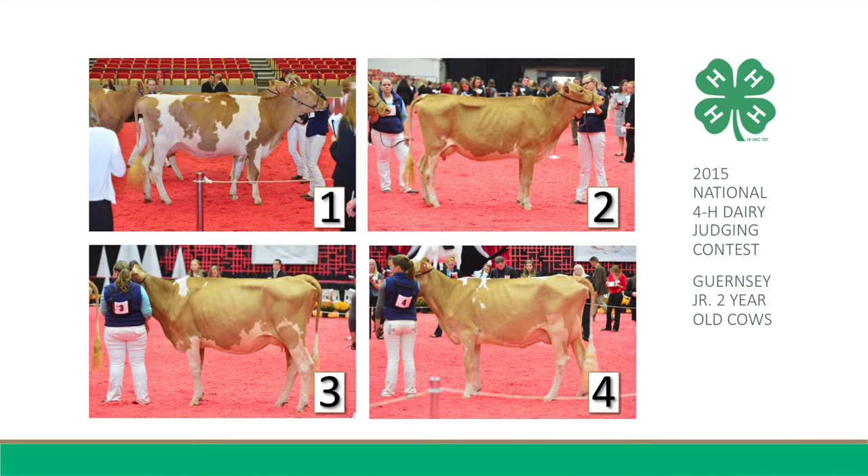These then are my reasons for placing this class of Guernsey Junior Two-Year-Old Cows 2-1-3-4.